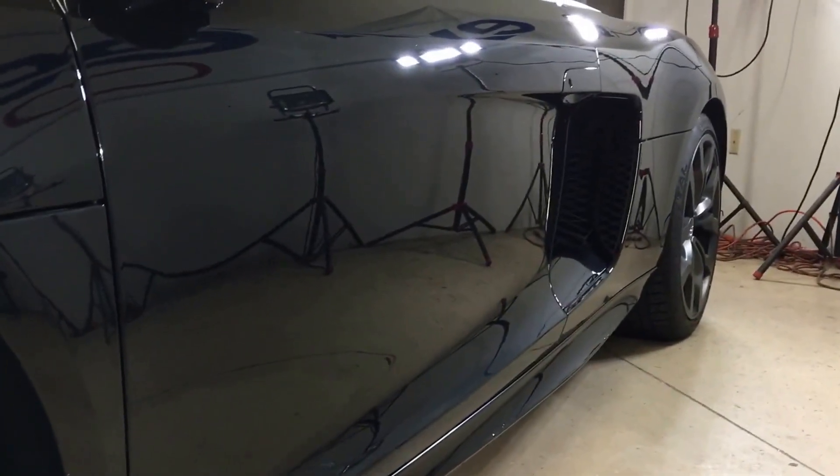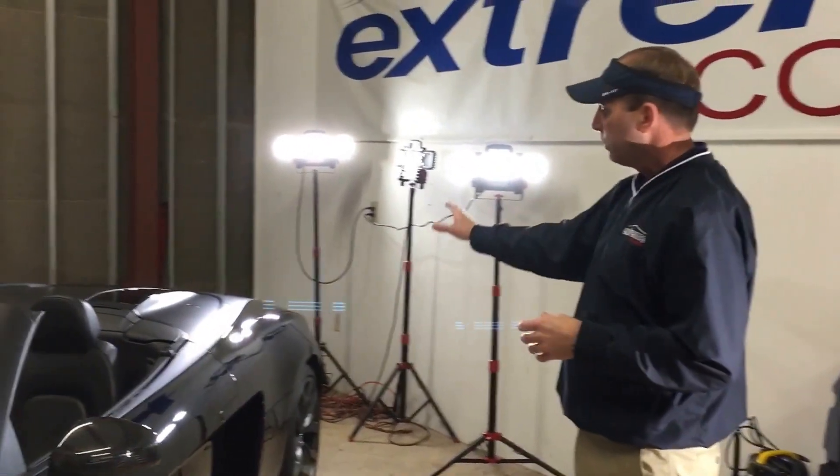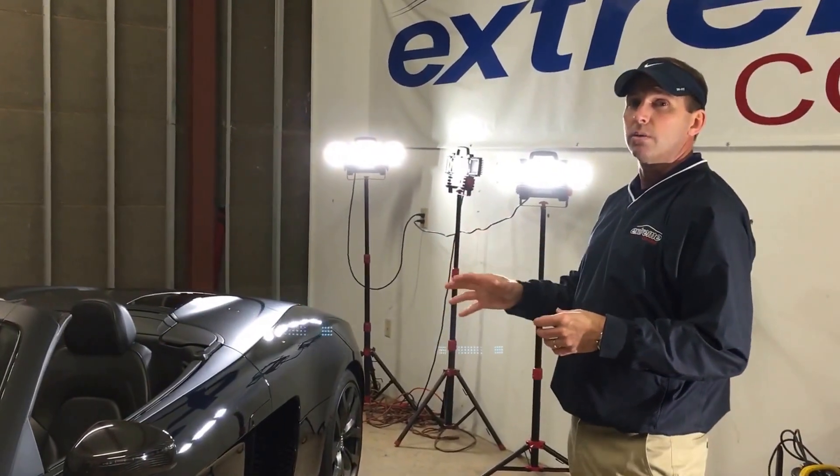We do wet sand and buff any of the scratches that are on the car, and then we also do a compound where we use a dual-action Italian polisher to compound the paint to remove swirls. Then we did a polish on the car.